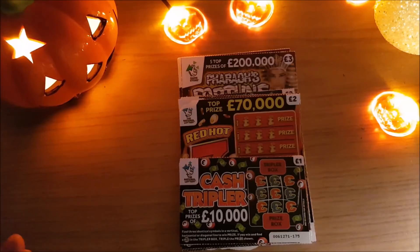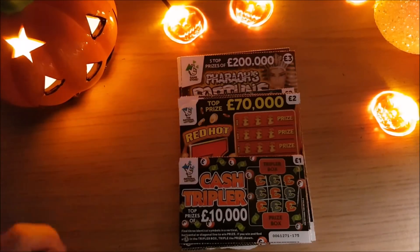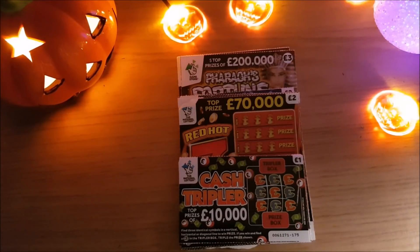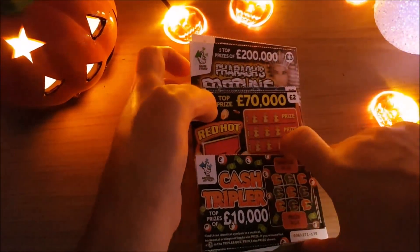Hi guys, so today we have £23 worth of scratch cards and we're doing a Halloween scratch card video, hence the couple of little decorations. I didn't want to get too many and let it all become a bit cluttered. I've gone for whatever ones looked a little bit scary because obviously the National Lottery don't actually do Halloween ones, even though they do Christmas ones. So let's start with the £1 ones.